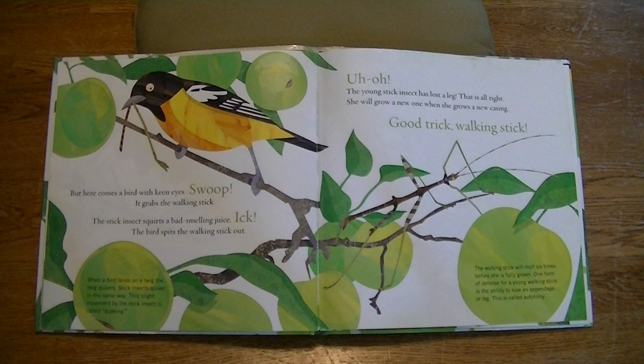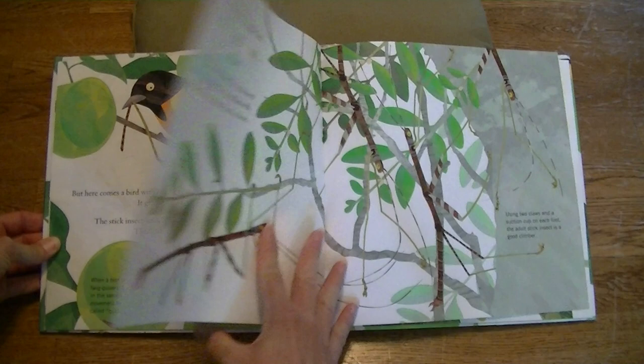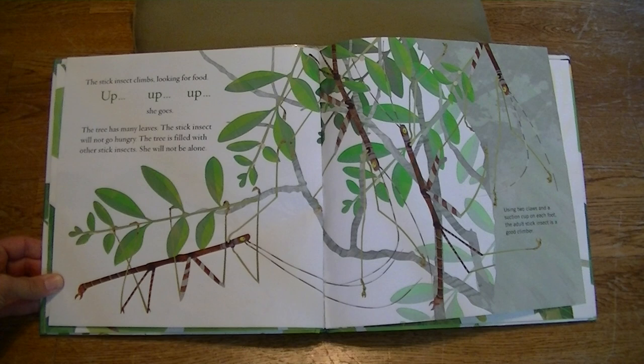The walking stick will molt six times before she is fully grown. One form of defense for a young walking stick is the ability to lose an appendage or leg. This is called autotomy. The stick insect climbs looking for food. Up, up, up she goes. The tree has many leaves. The stick insect will not go hungry. The tree is filled with other stick insects. She will not be alone. Using two claws and a suction cup on each foot, the adult walking stick insect is a good climber.